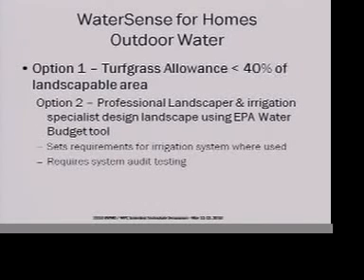Something we've never done before in Environments for Living is include outdoor water, and to match WaterSense for Homes we're adding those requirements in as a parallel. On the energy side of our business we've certified our testers to do various testing, and so we're getting those testers certified to do the WaterSense for Homes testing as well.